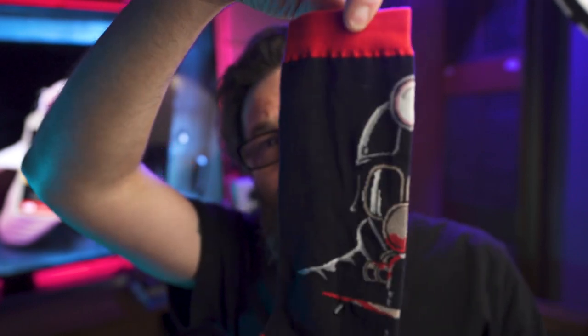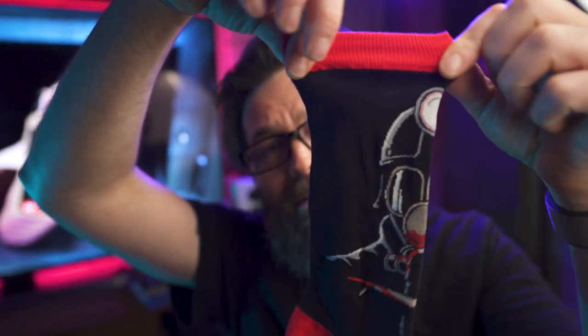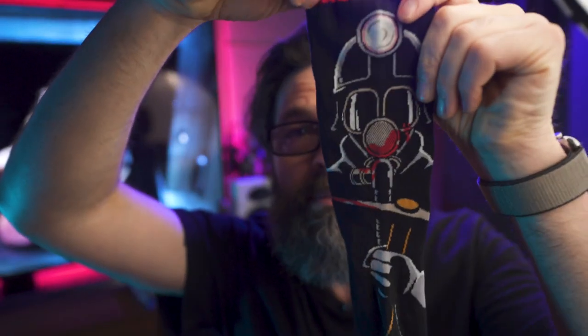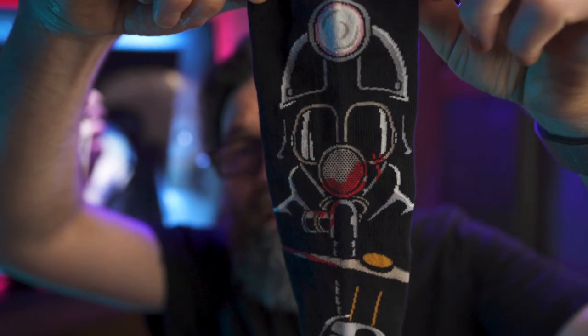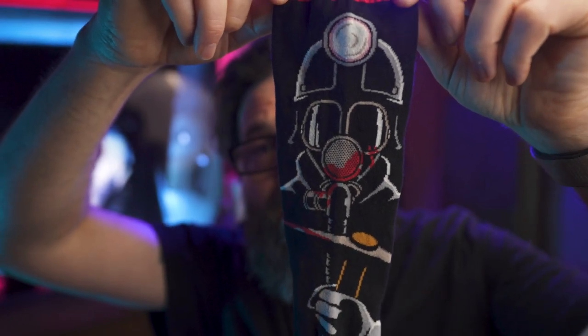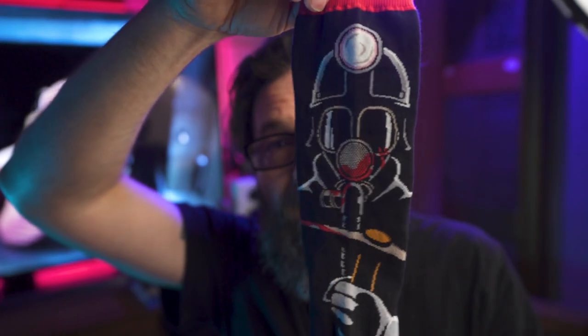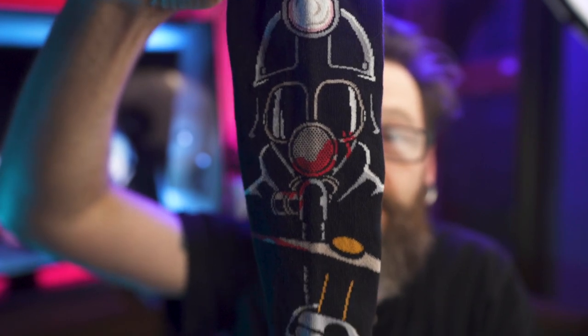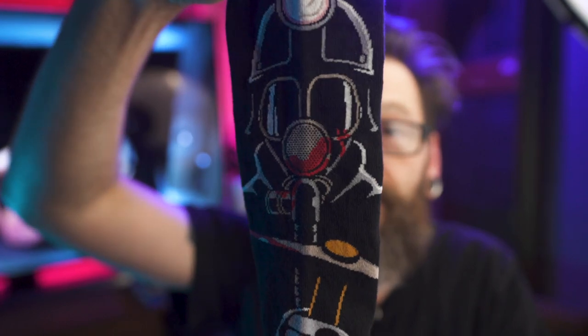Lastly for socks, we have My Bloody Valentine socks — one of my favorite 80s slashers. You've got Harry Warden holding a pickaxe, red heel, red toe, red cuff. What a great film — I love that mine atmosphere, I love the look of Harry Warden, and it has some just brutal special effects that look great, especially in that unrated cut.